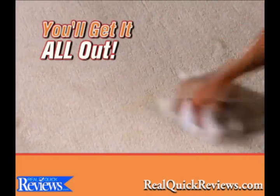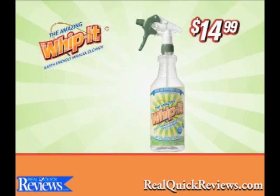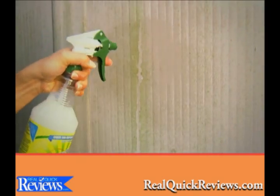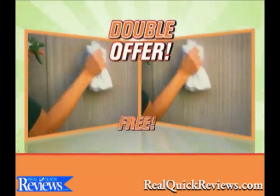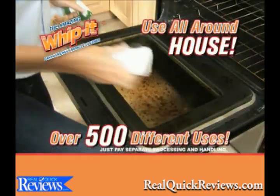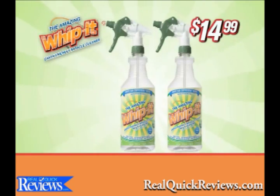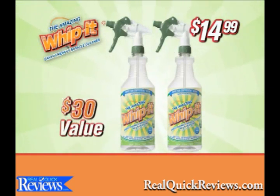Everyone who calls or goes online to order will get a large bottle of Whip It! for just $14.99. But to make this the best deal on TV, we'll double the offer free. That's more than enough Whip It! to get stubborn stains out all around your house — just pay separate processing and handling. You'll get two large bottles of Whip It!, a $30 value, for an incredibly low price of just $14.99. Call or log on now.